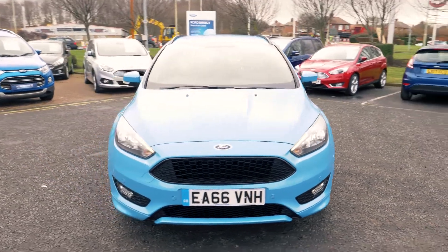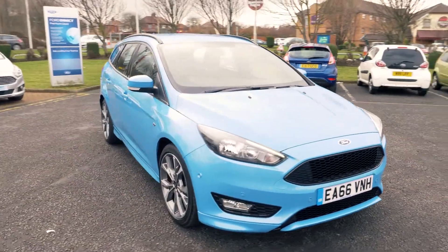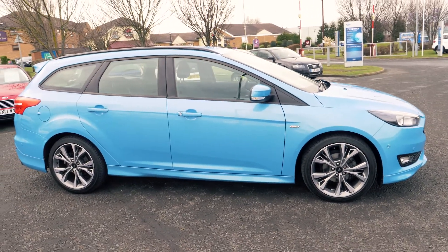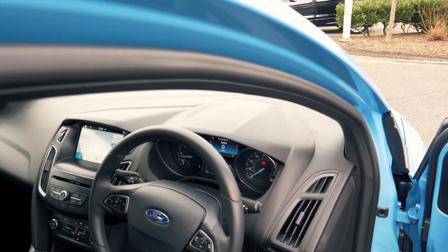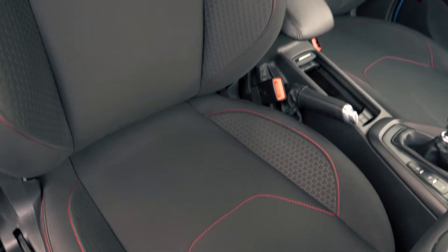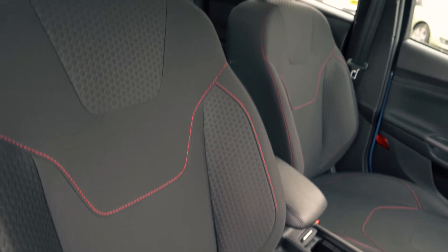This vehicle also costs nothing for 12 months on its road tax. It has a very comfortable and cosy feeling interior and looks great too, with a red stitch finish on the trim.